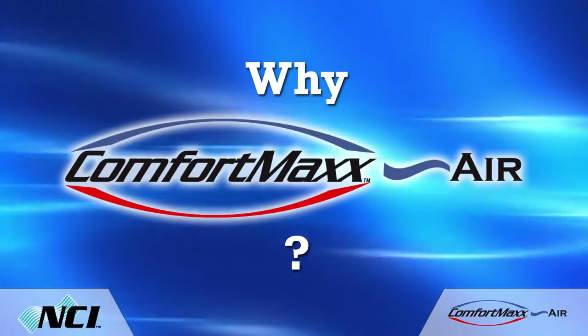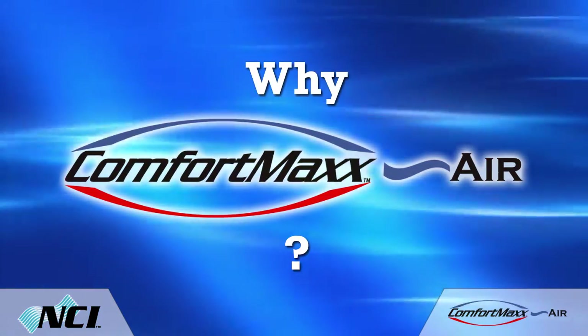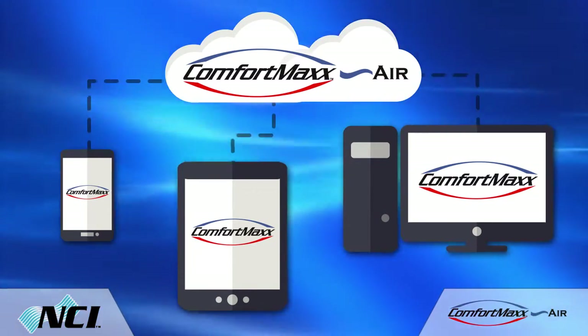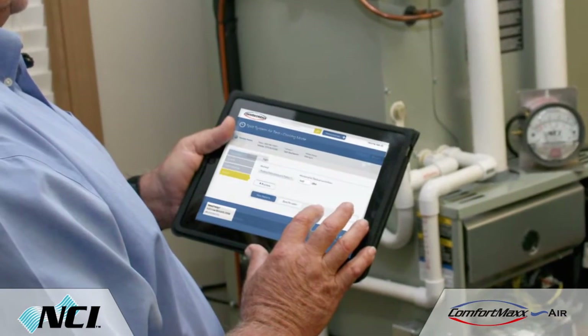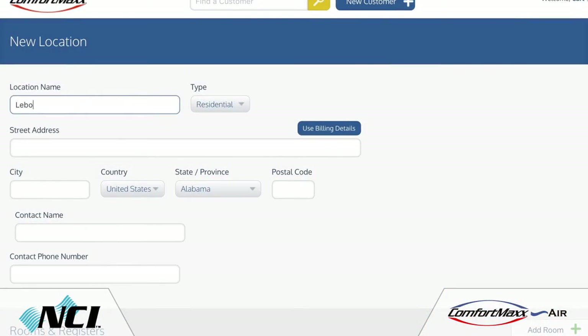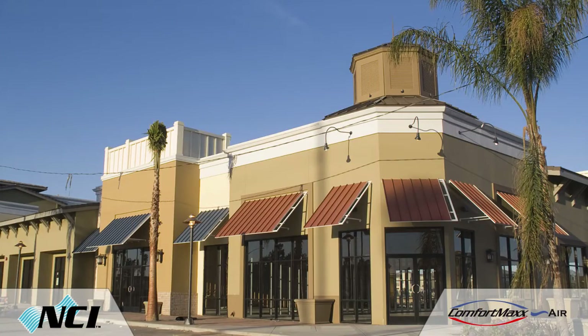So how can Comfort Max Air help you implement airflow testing on every home or building you work on? Since it's cloud-based software, you can access it from any computer or smart device 24/7. This means you can access your customers' testing data and reports in real time, whether you're in the field or in the office, so you can take the next steps without delay. Comfort Max works on both residential and commercial buildings, so there's no need for additional software or expense — you can seamlessly switch from a home to a commercial building.